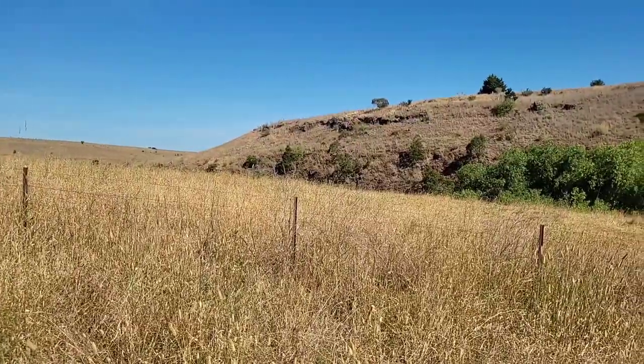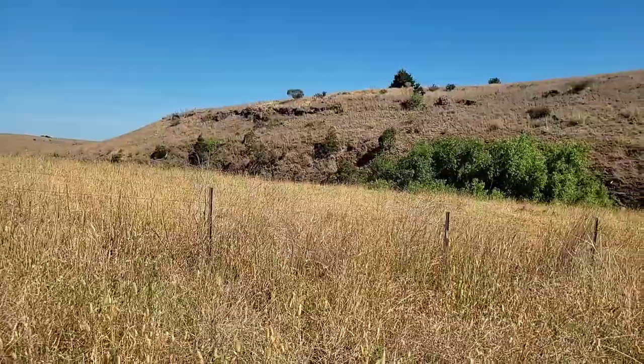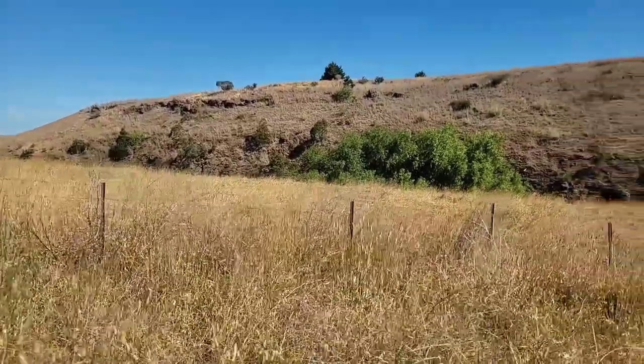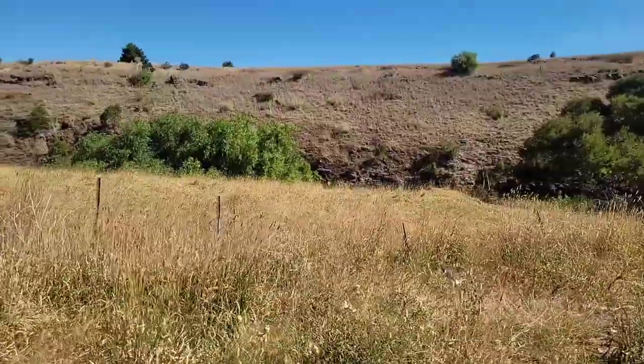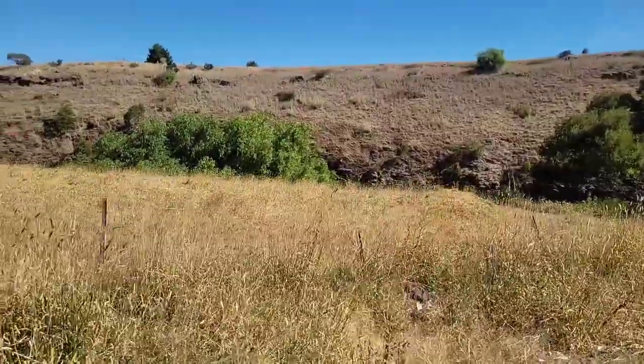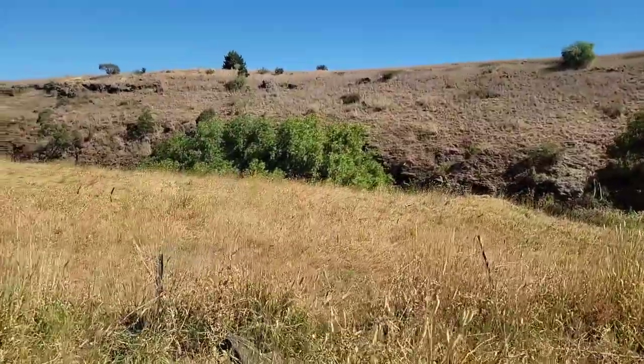This is about eight to half a million years old. In this area, based on other formations I've looked at, it's probably between half a million and four million years old.